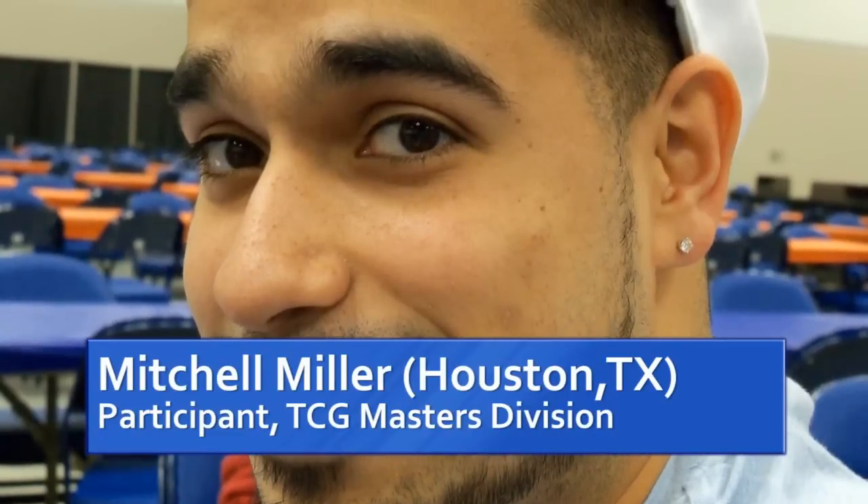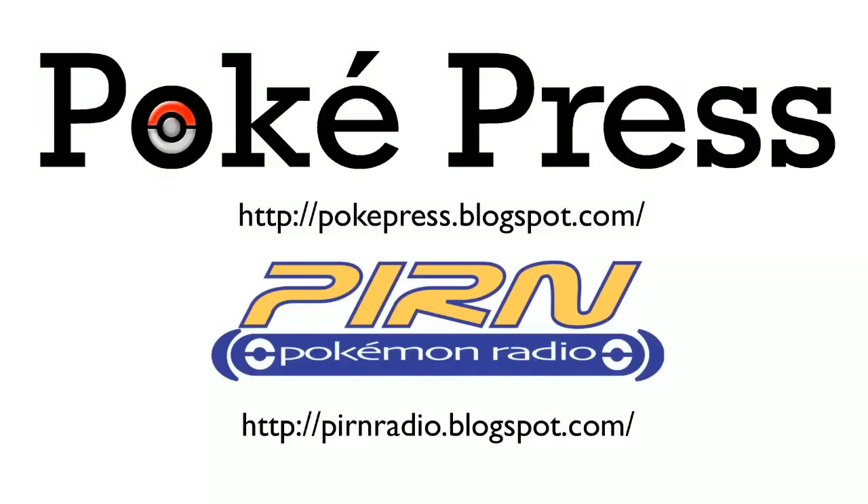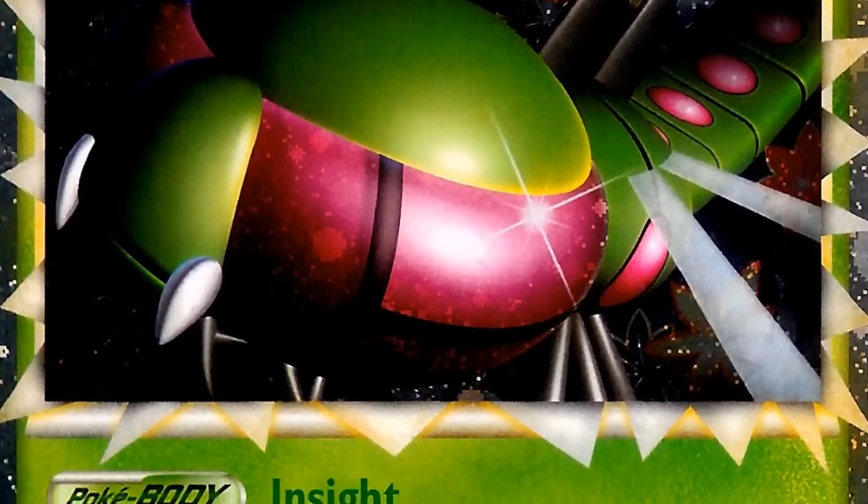I'm here with Mitchell Miller, who is one of the participants in the Masters Division of the Trading Card Game event. Mitchell, you were playing a Yanmega Prime Kingdra deck — so what's the basic idea with the deck, and what does it add to the Kingdra formula?